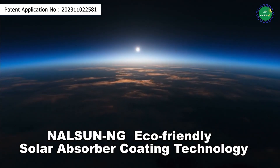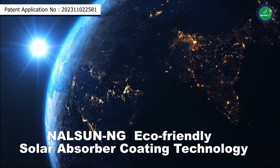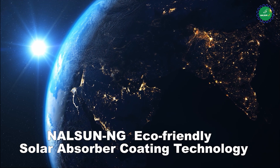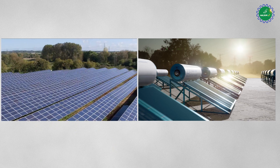Solar energy is an unlimited source of renewable energy which can be utilized in energy production to generate both heat and electricity. India is a tropical country and solar energy is abundant throughout the year.